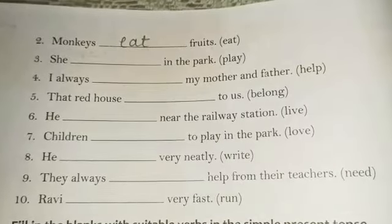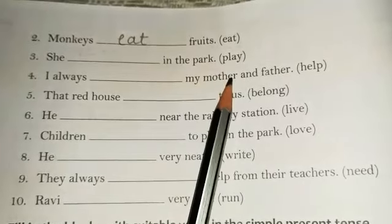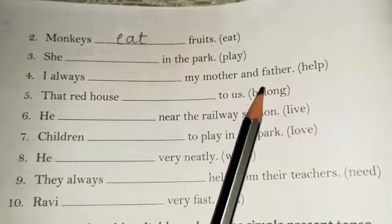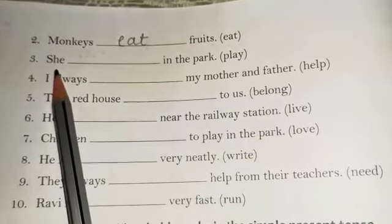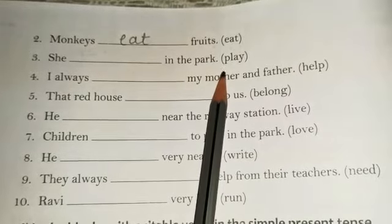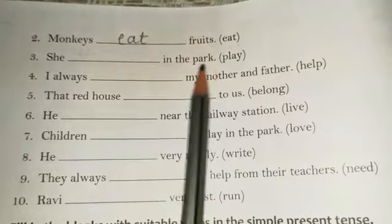Next one: 'She dash in the park,' and in the bracket we are having 'play.' She is a singular subject, so the correct form of the verb is 'plays.' The correct answer is: She plays in the park.